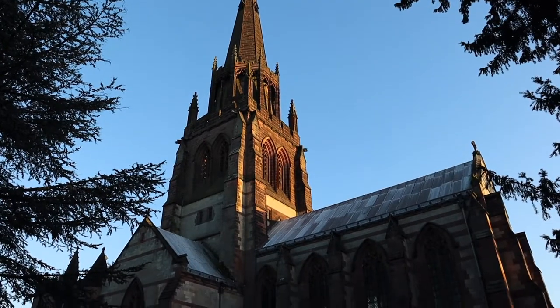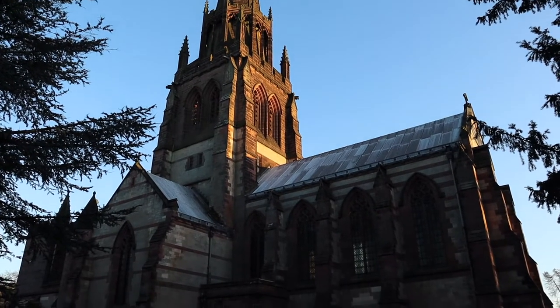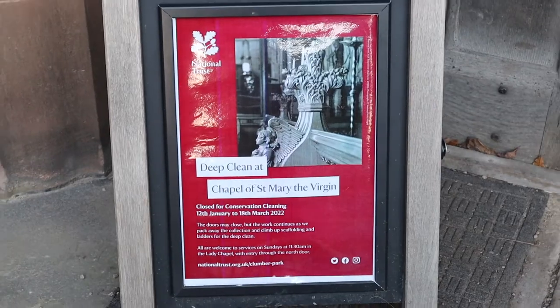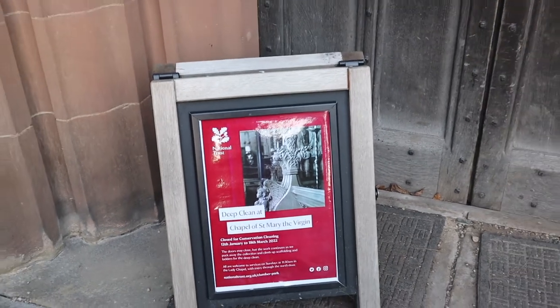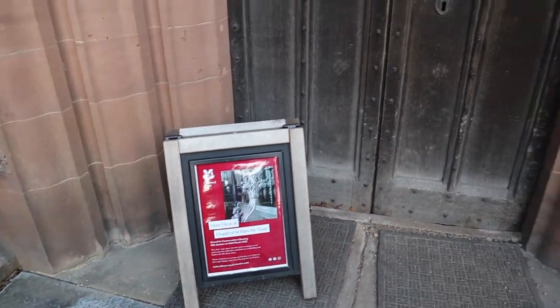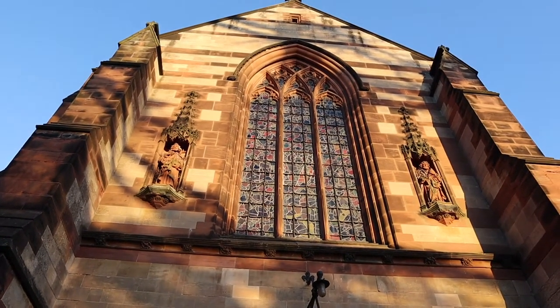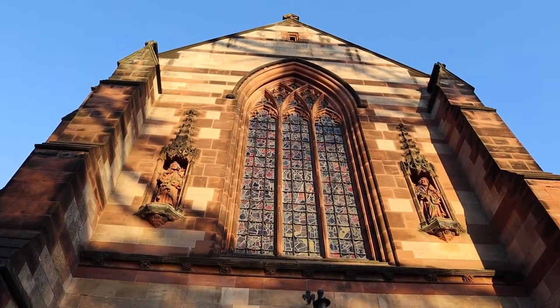If you are hoping to take a peek inside the chapel, there is a deep clean taking place until the 18th of March 2022, so it is unfortunately closed until then. However, it is incredible to even just take a walk around the outside, admiring the architecture and stained glass windows.